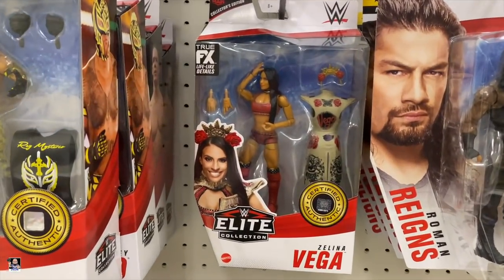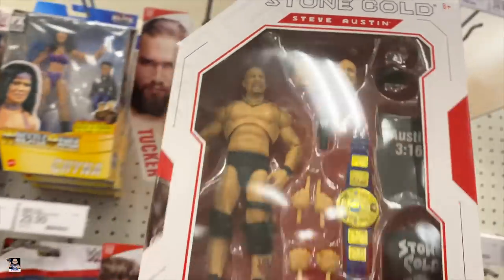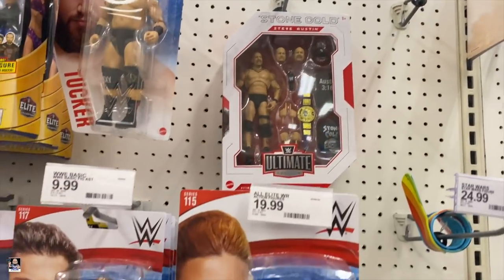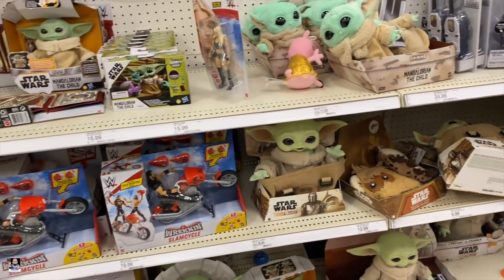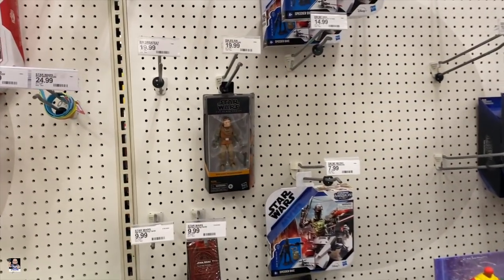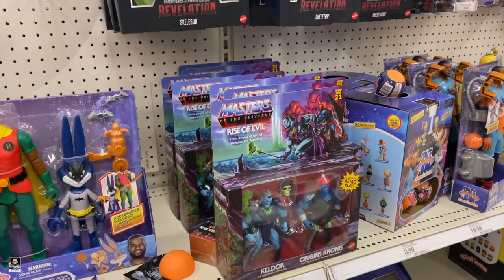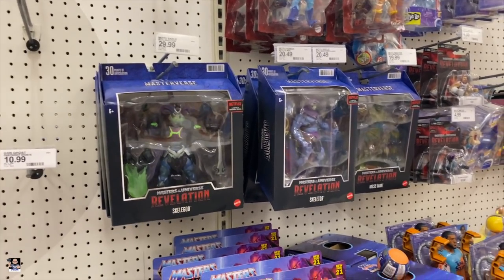Hmm, that's new too. I haven't seen this one. I do like Stone Cold though. Got some Slam Cycles. Still got that one — still shelf warming. These are starting to peg warm in my area.